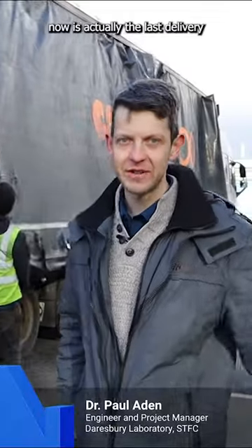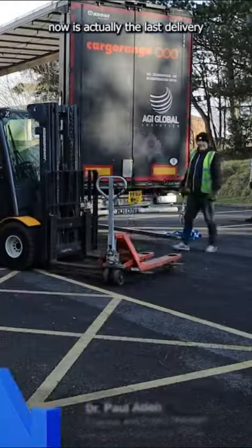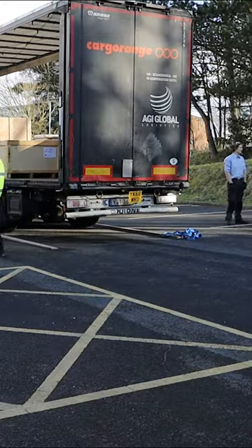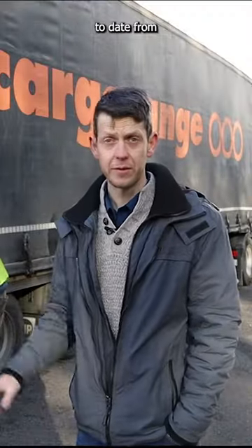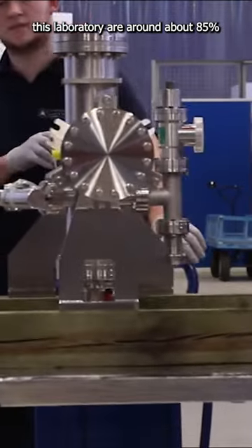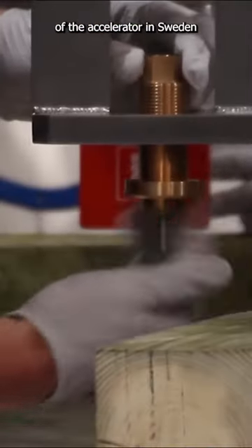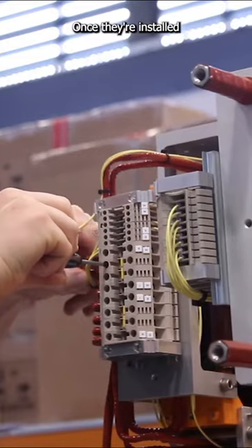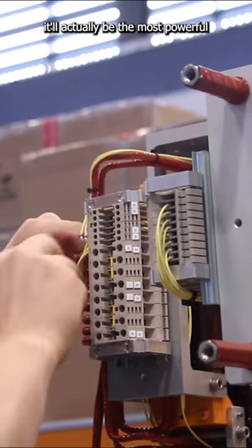What we're seeing being closed up now is actually the last delivery for the European Spallation Source of beam transport modules. The total deliveries to date from this laboratory are around about 85% the length of the accelerator in Sweden, which is a 500 metre machine. Once they're installed, it'll actually be the most powerful superconducting proton accelerator in the world.